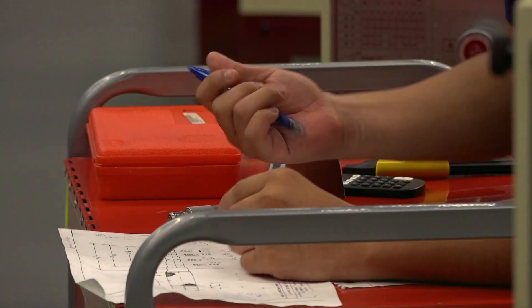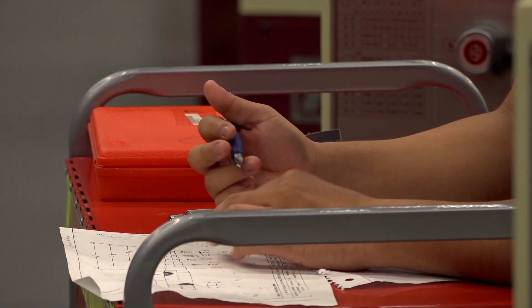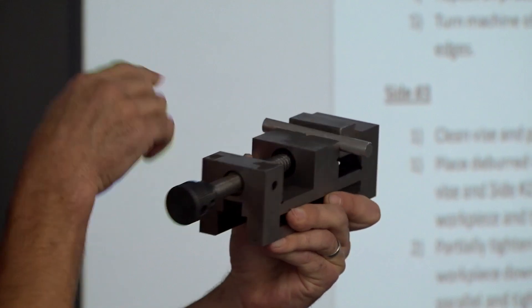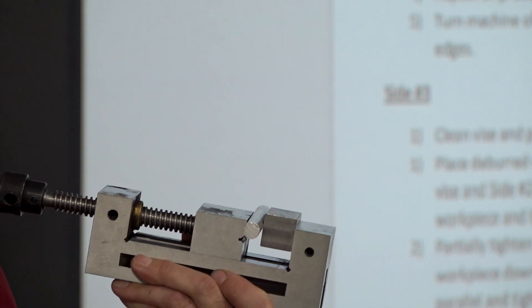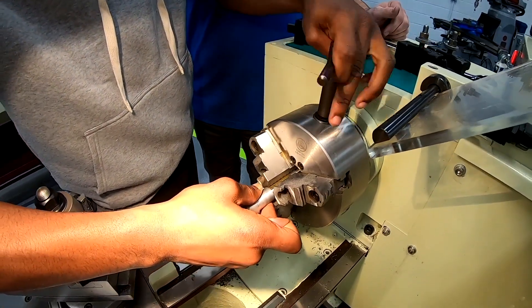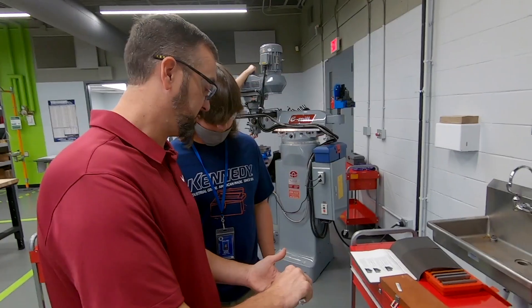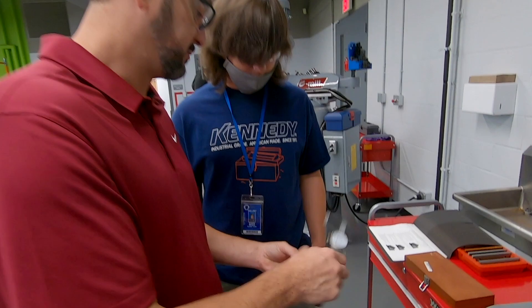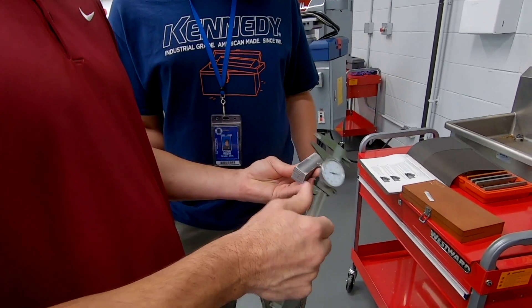For someone to actually be a tool and die maker now, it's far and few between — a true machinist — because the machines can do a lot of it for you. So I think a lot of companies are in demand of true machinists now. And that's where it starts, on the manual machines, because you've got to know how to make it to create what they need.